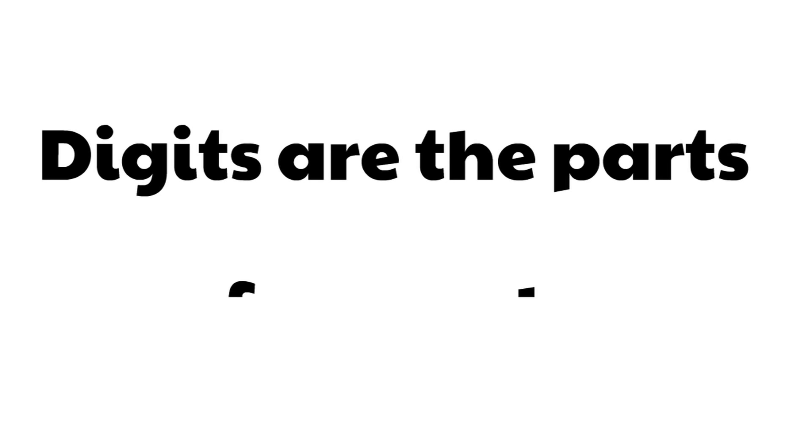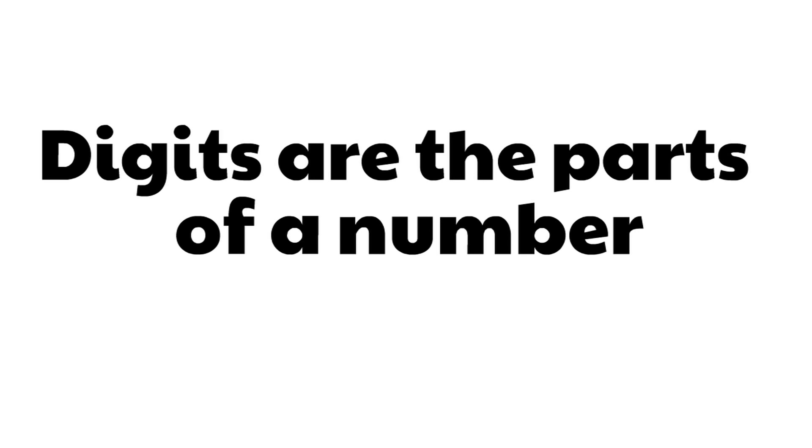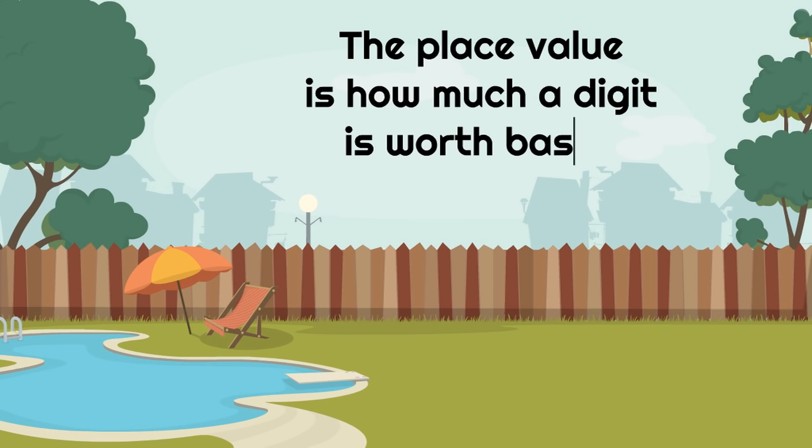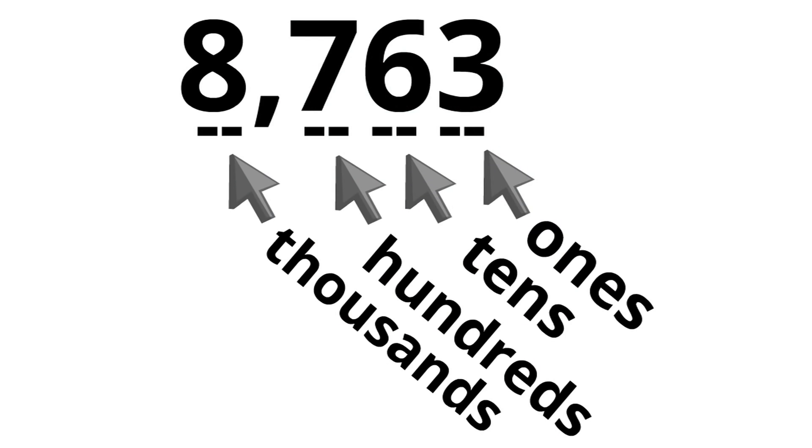To review: digits are the parts of a number. The place value is how much a digit is worth based on where it is. These are the place values we learned today: the ones, tens, hundreds, and thousands. In this example, there are three ones, six tens which is 60, seven hundreds which is 700, and eight thousands. So the number written out is 8,763.